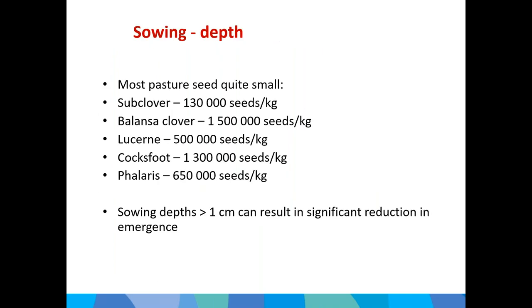Sowing depth is also important. Most of the seed you'll work with is quite small, and going to a sowing depth greater than 1 cm can result in significant reductions in emergence. Shallow is better — when you finish sowing, you're far better off seeing some seed on the surface than seeing none at all.